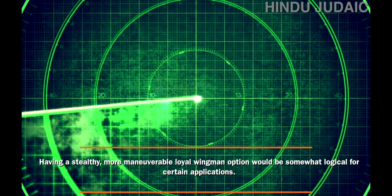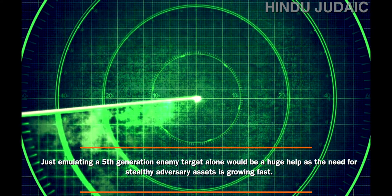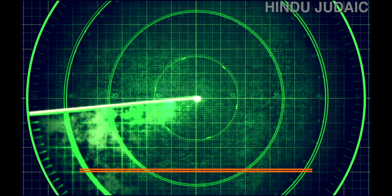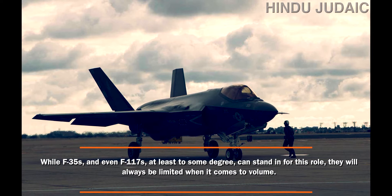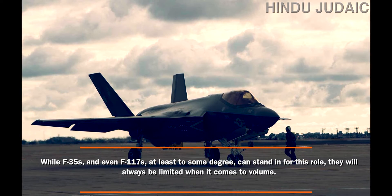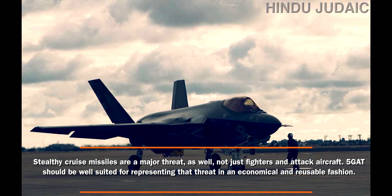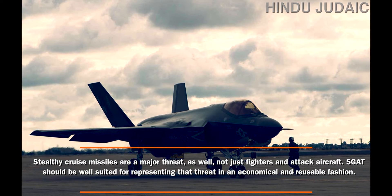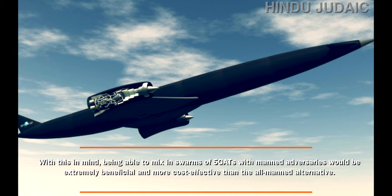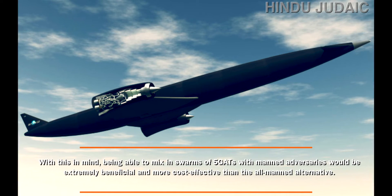Having a stealthy, more maneuverable loyal wingman option would be somewhat logical for certain applications. Just emulating a 5th-generation enemy target alone would be a huge help, as the need for stealthy adversary assets is growing fast. While F-35s and even F-117s can stand in for this role to some degree, they will always be limited in volume. Stealthy cruise missiles are also a major threat, not just fighters and attack aircraft. The 5GAT should be well suited for representing that threat in an economical and reusable fashion, and mixing swarms of 5GATs with manned adversaries would be extremely beneficial and more cost-effective than the all-manned alternative.